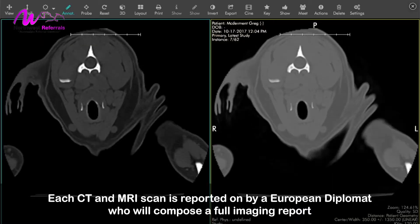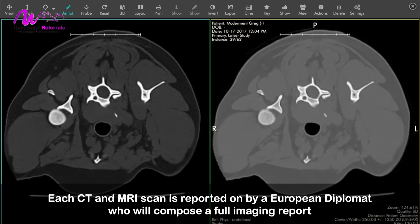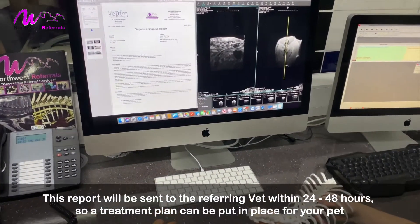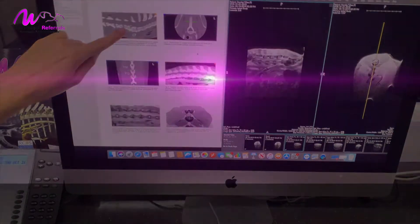Each CT and MRI scan is reported on by a European diplomat, who will compose a full imaging report. This report will be sent to the referring vet within 24 to 48 hours so a treatment plan can be put in place for your pet.